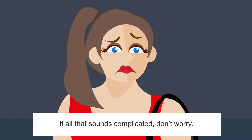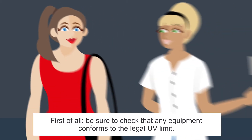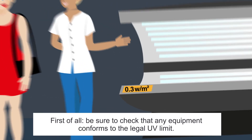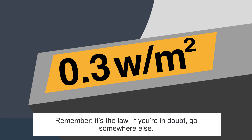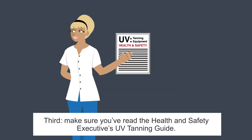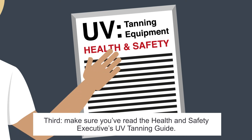If all that sounds complicated, don't worry. There are clear steps you can take to help you tan safely. First of all, be sure to check that any equipment conforms to the legal UV limit — remember, it's the law, so if you're in doubt, go somewhere else. Second, wear appropriate eye protection. Third, make sure you've read the Health and Safety Executive's UV tanning guide.